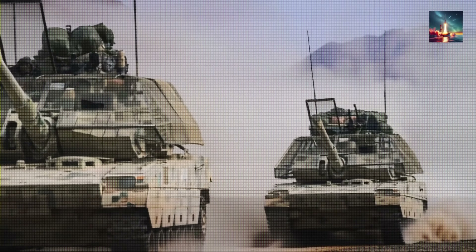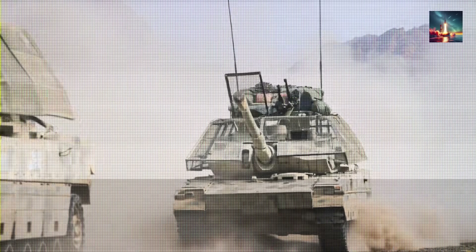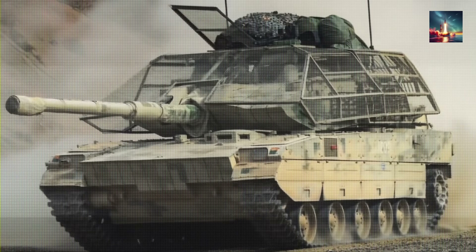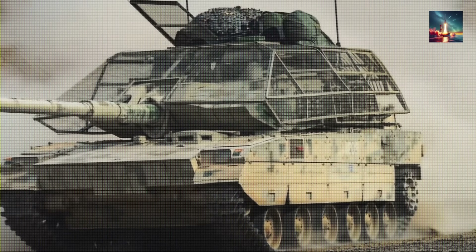From a simple metal cage to a self-aware drone-shooting defensive system, the Type 99A is a master class in modern military adaptation. China has placed a huge bet that with the right technology, it can solve the drone problem and keep the tank as the ultimate weapon of land warfare.